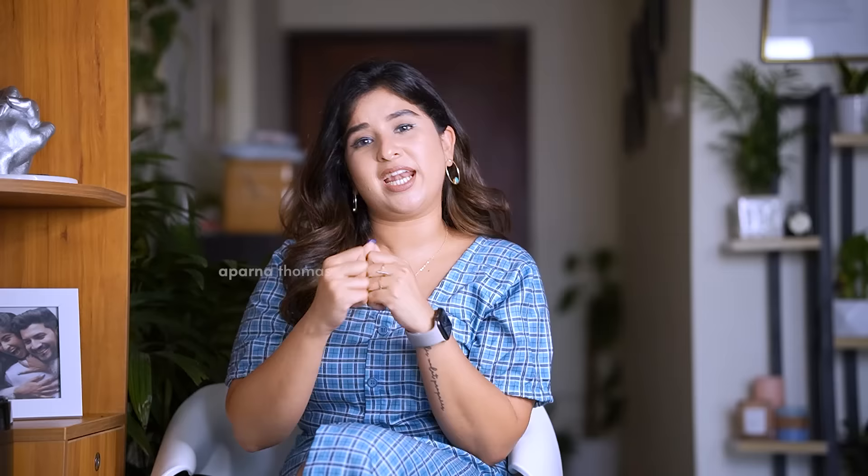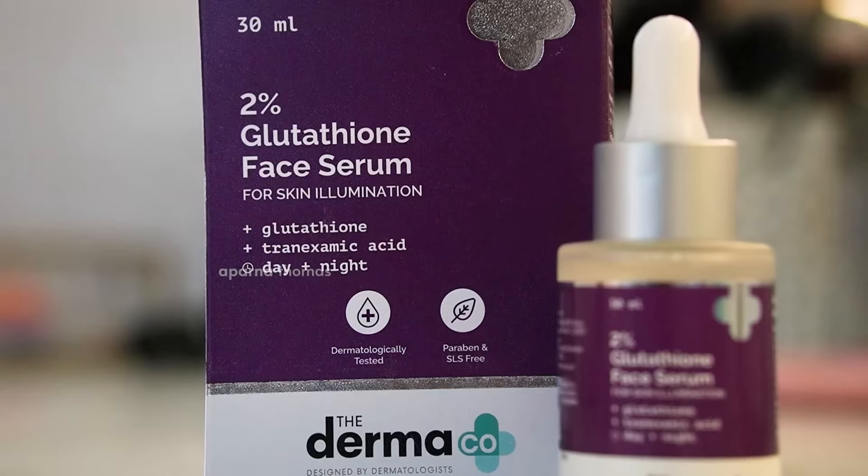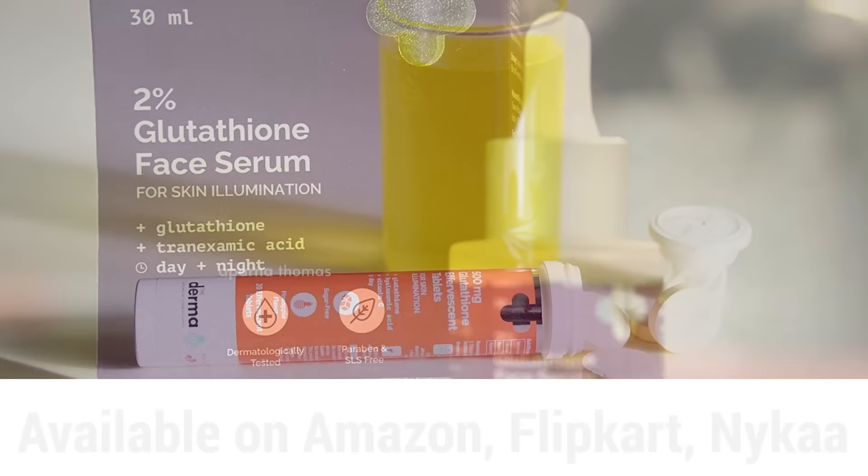I hope this video was helpful. Don't go crazy for glutathione, but whenever you feel like your body needs support, you can always go for it. Before that, do your research, and if you're taking it topically, do a patch test. Don't forget to check my coupon code — Aparna20 — to get a 20% discount only on the Dermaco website. You can also get the 2% glutathione face serum and 500mg effervescent tablets at Amazon, Nykaa, and Flipkart. Thank you so much for watching — I'll see you in my next one. Bye!